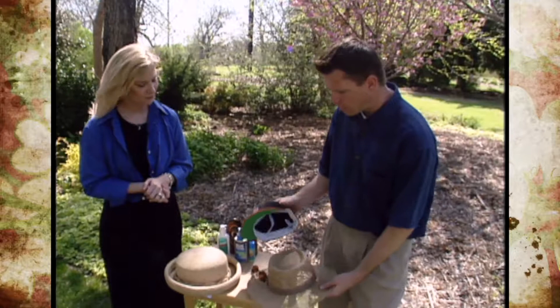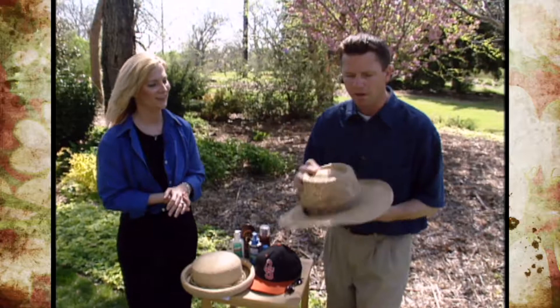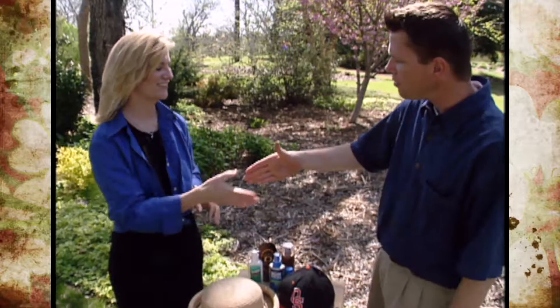I just want everybody to know that whenever we do our program and I'm outside, I don't always have a hat on, but whenever I'm gardening I always do wear my hat when I'm out in the yard or in the garden. Well, Kenda, thank you very much. Thank you for the opportunity — I really appreciate you coming and telling us all about this. Happy to.